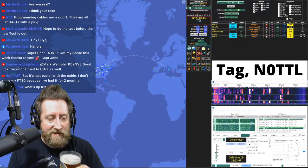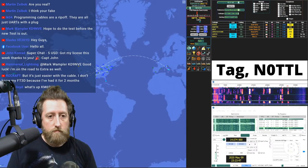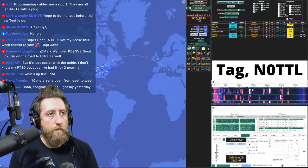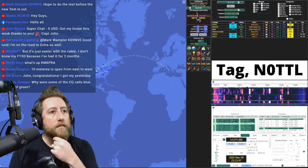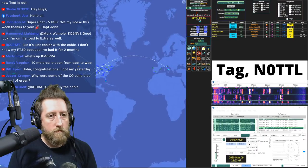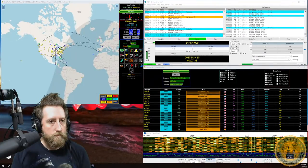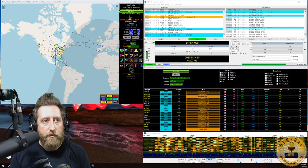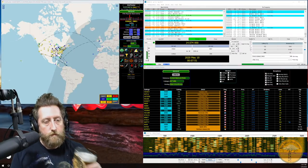Tag N0TTL joins to talk about Grid Tracker. The name is a little confusing — it does much more than just track grids. At its core, it shows real-time decodes from WSJT-X or JTDX on a map, and if your radio can hear both sides of a conversation, it draws an animated path between them. That was the first iteration of the program.